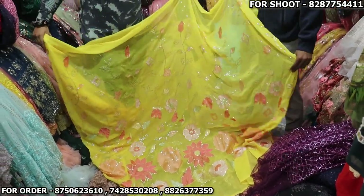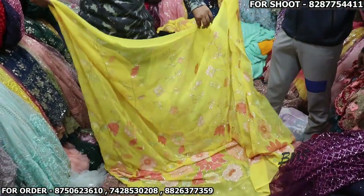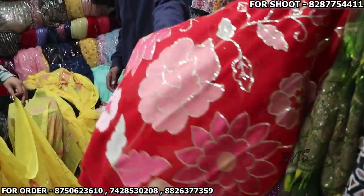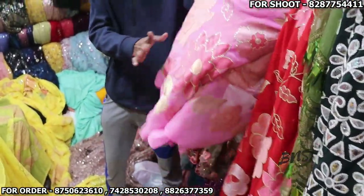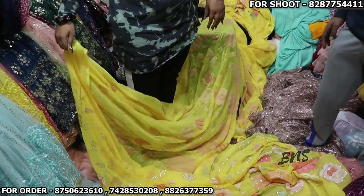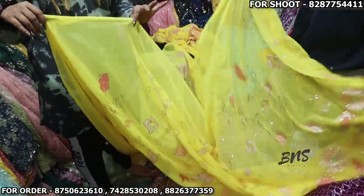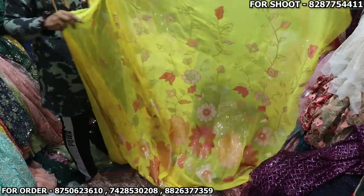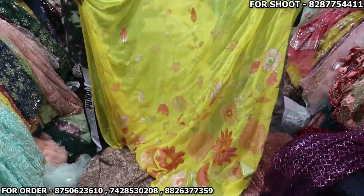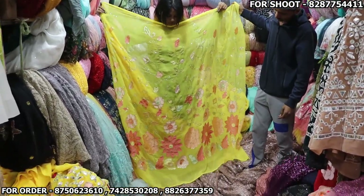The price is 320 rupees retail. For wholesale pricing I will tell you on WhatsApp. The colors available include red and pink. This dress fabric is Georgette — Fox Georgette. It is going to be Fox and Georgette fabric at 320 rupees per meter.